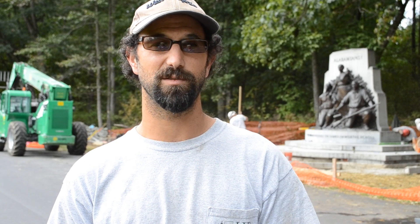My name is Moss Rudley. I'm an exhibit specialist with the National Park Service Historic Preservation Training Center located in Frederick, Maryland. I supervise 18 craft people, mostly masons and mason-related activities. We do a variety of building construction throughout the United States, the National Park Service System, and other federal agencies.